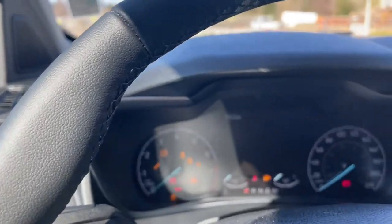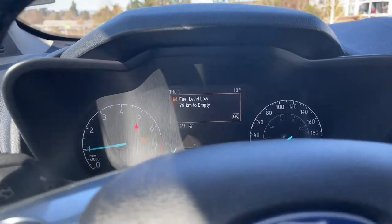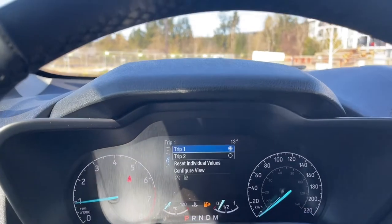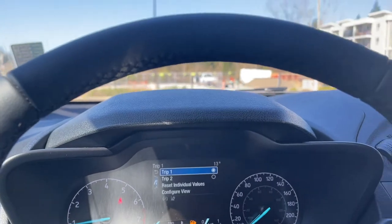You also have your volume and lane keeping located on the steering wheel. When you start up the vehicle you're going to see any important messages, your odometer reading, and of course you can go into the menu and toggle through for the different options — trip one, trip two, reset individual values, configure view, and back around again, and these all have sub menus.